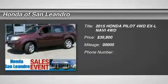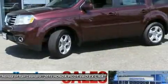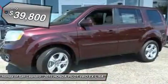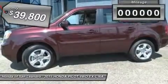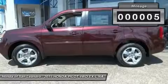Don't miss this 2015 Honda Pilot. It is equipped with automatic transmission and features a DK Cherry Pearl exterior. With only 5 miles, you'll want to take this car home. Make a great choice today. Contact us and see this car first hand.